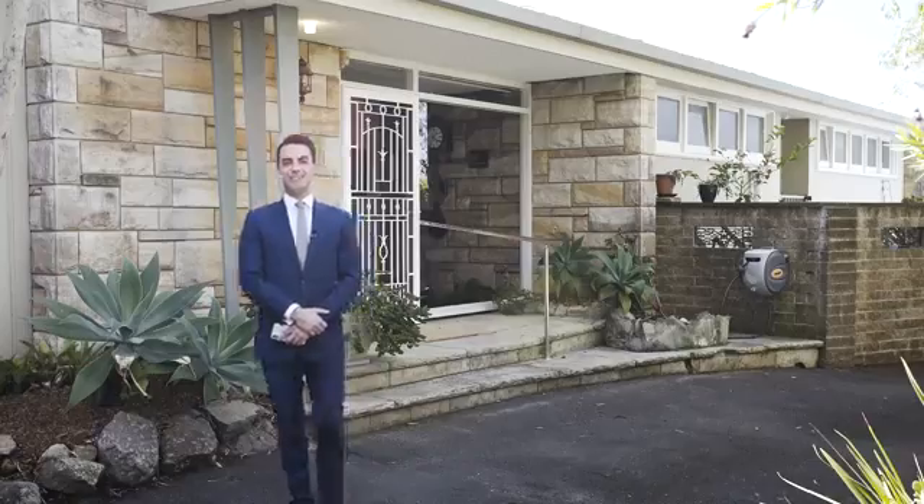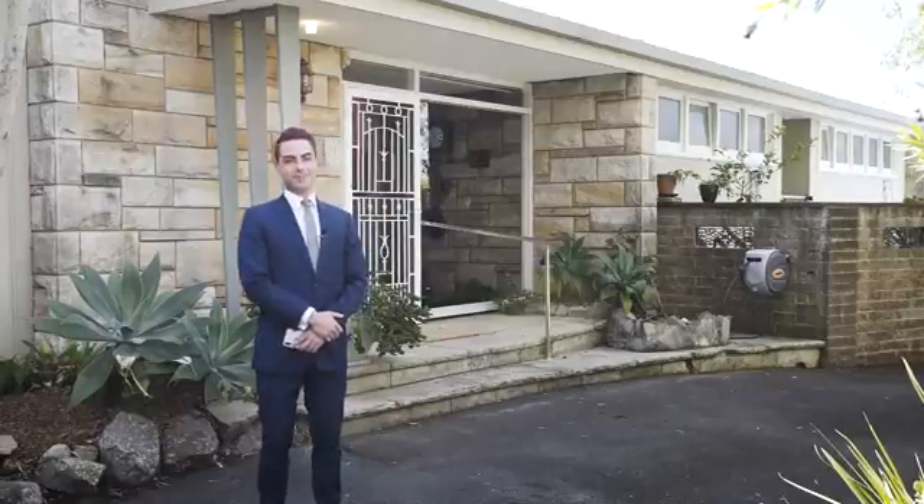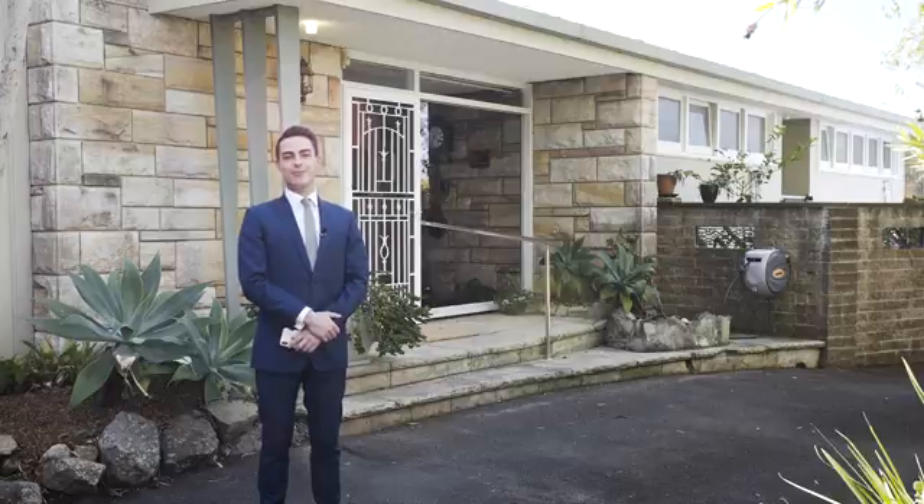As you can see, this home is a rare commodity and offers a vast amount of potential. Desiree Hoff and myself look forward to answering your queries throughout the campaign and we look forward to welcoming you through one of our open for inspections soon.